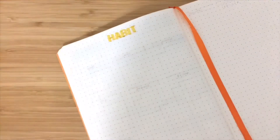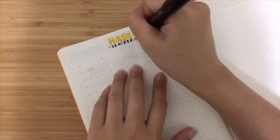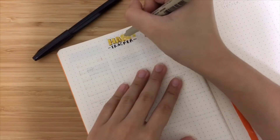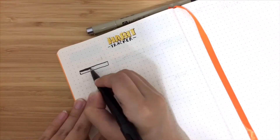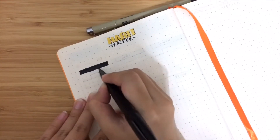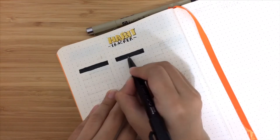Next up, I am drawing the habit tracker. Because I saw a YouTube video where she had added a habit tracker, I thought maybe I should do one as well. I think that is what bullet journaling is all about, so I added my own habit tracker.